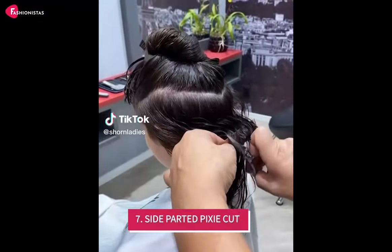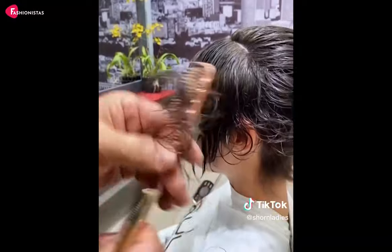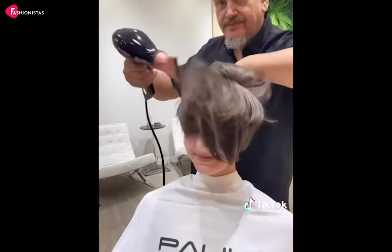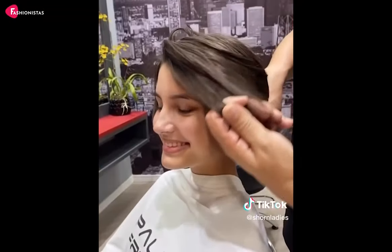7. Side Parted Pixie Cut. This edgy haircut is all about confidence and attitude. It adds an asymmetric touch that helps to elongate your face and draw attention to your eyes. Not only is this haircut super stylish, but it's also low maintenance and quick to style — a win-win in our book.